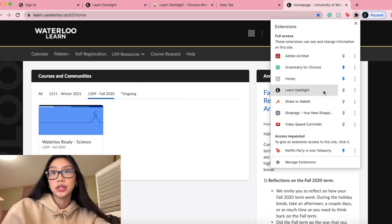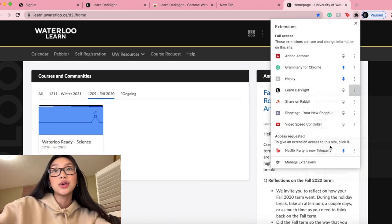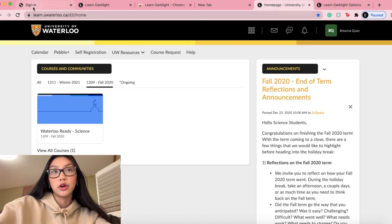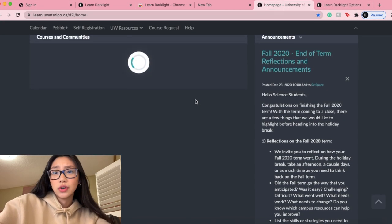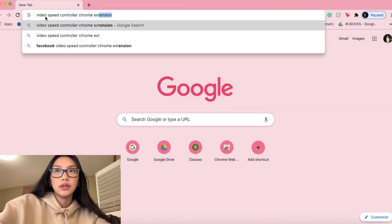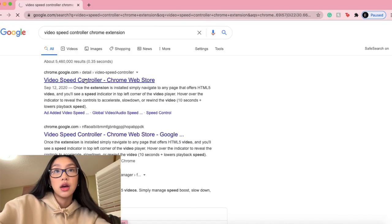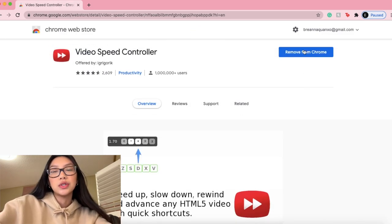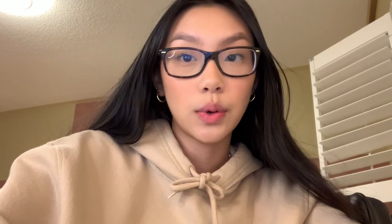Midway through my first semester I discovered chrome extensions for my school's online learning platform. Waterloo's platform is Learn, and there are two great extensions: one is called Learn Dark Light, made by an older engineering student — it lets you customize your home screen with dark mode and other options, mainly for aesthetic purposes. The other one I swear by is Video Speed Controller, which lets you watch any video at a faster speed. I watch a lot of lectures on faster speeds to stay on my toes and actually pay attention, and I also use it on YouTube.